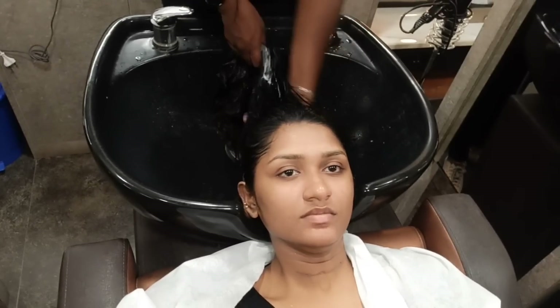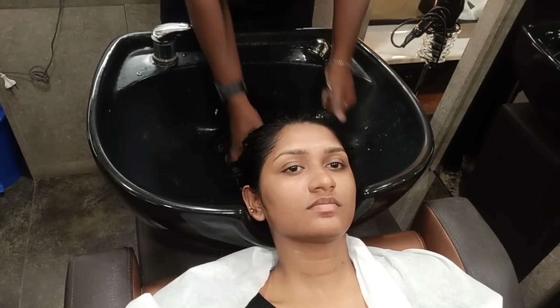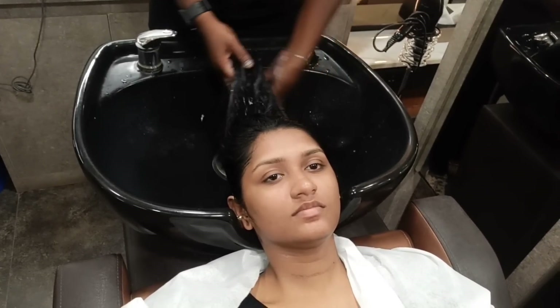If you want to know the price, you can charge around $4,000. If you want to do a haircut, you also want to do a hair wash.